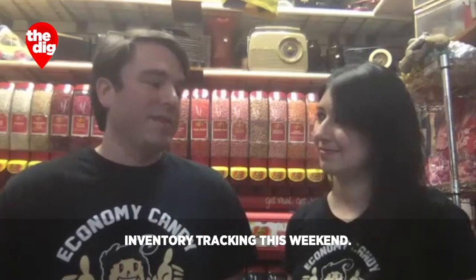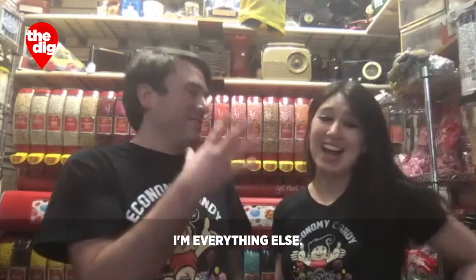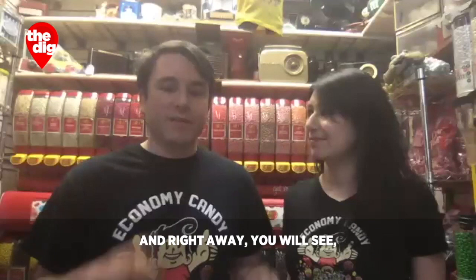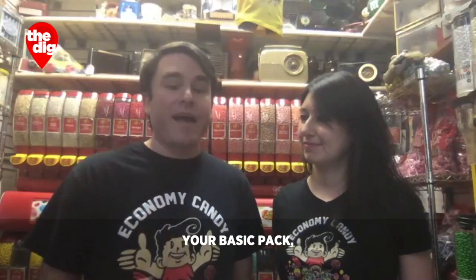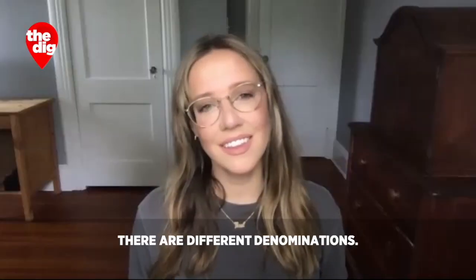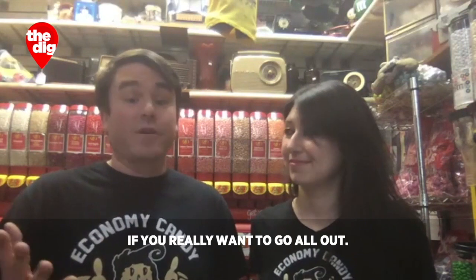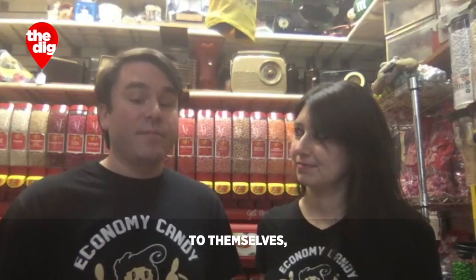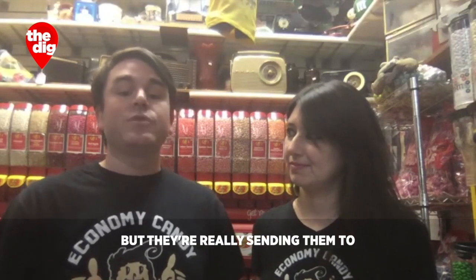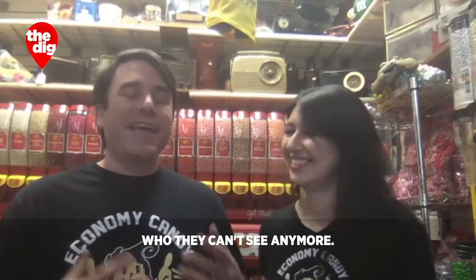Skye implemented some inventory tracking this weekend, so I'm Order Fulfillment, and she handles everything else. You go online to economycandy.com, and right away you will see front and center candy care packs. When you click on that, you'll have a choice of your basic pack, movie night pack, or combo pack. There are different denominations — they start at $35, so you get a lot of candy, but they go up to $100 if you really want to go all out. Some people are sending them to themselves, but they're really sending them to their family members, their friends, their enemies — pretty much anyone who they can't see anymore.